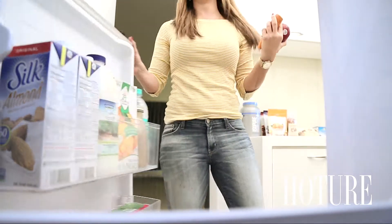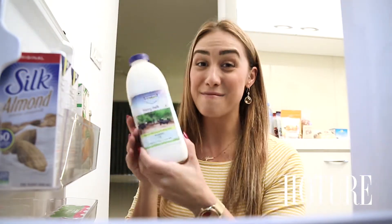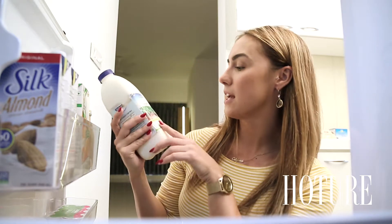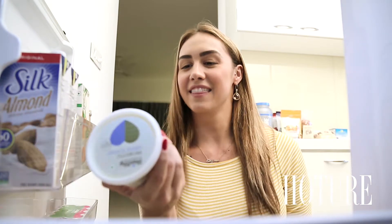Now I'm going to add some milk. I just found this at the grocery store today and I'm really excited about it — it's milk that has come from free-housing farms, so yay for the cows! And then this guy right here, this is probiotic Greek yogurt.